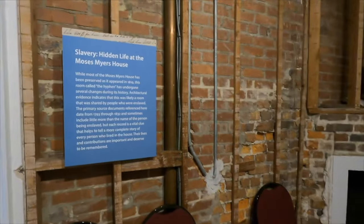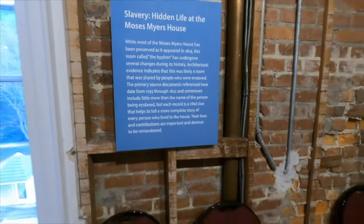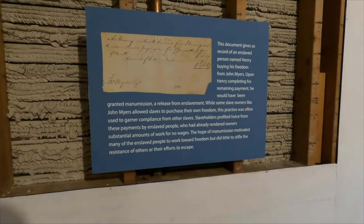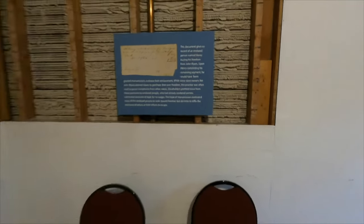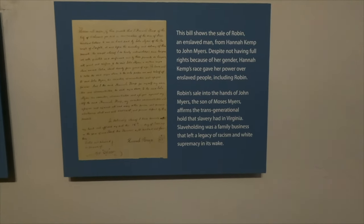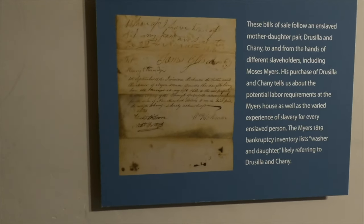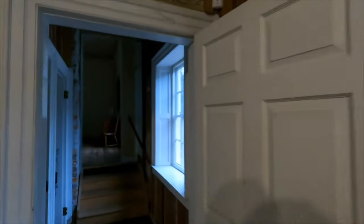There were between three and twelve slaves that lived in the house. Here is a record of an enslaved man named Henry buying his freedom from John Myers. There's also the sale of Robin, an enslaved man, from Hannah Kemp to John Myers, and a bill of sale for a mother-daughter pair. There's another bill of sale for another enslaved man. That's the bathroom right there.